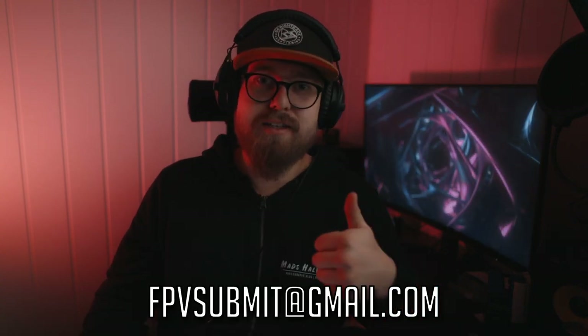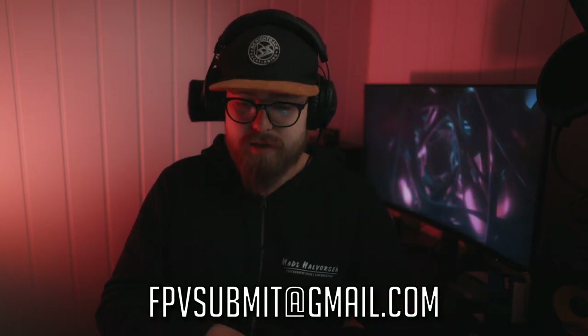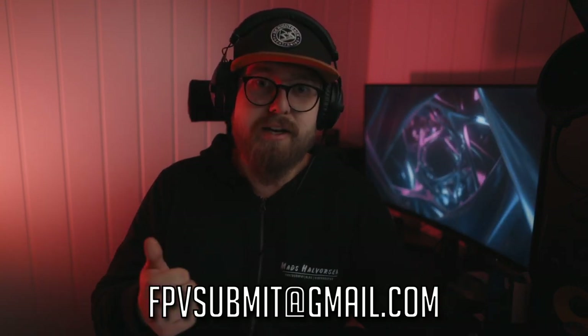That was all the clips for this video. If you want to submit your clip, send it to fpvsubmit@gmail.com and we might use your clip in the next video. Until next time — stay safe and send me a clip.